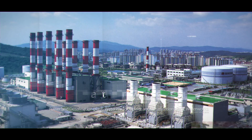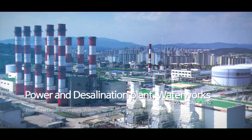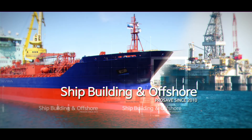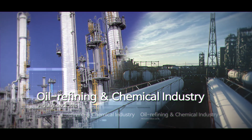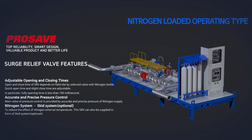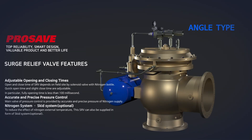ProSave has manufactured the best safety valves for industry since established. The surge relief valve, applying ProSave's know-how, is controlled with nitrogen or air. The surge relief valve operates on nitrogen-loaded piping, and can be chosen in Y-type or angle type depending on the pipeline and usage environment.